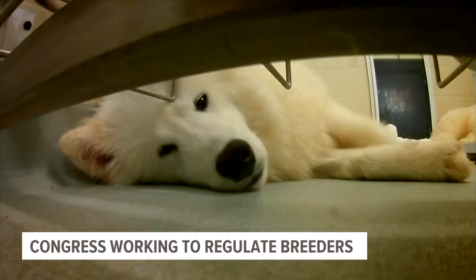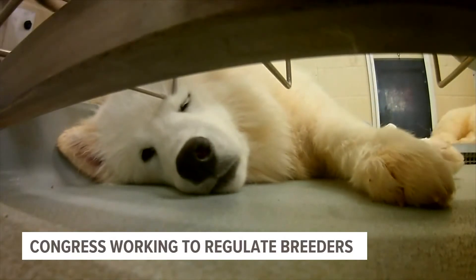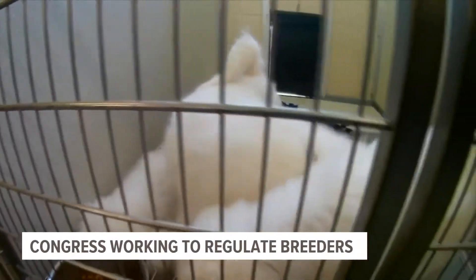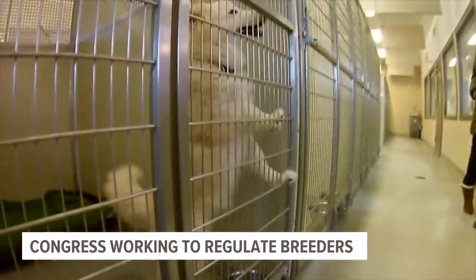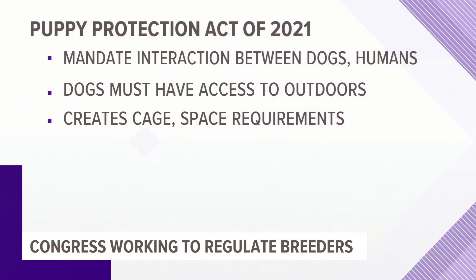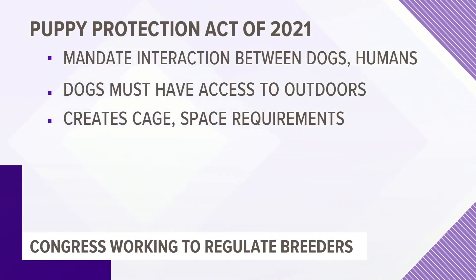Congress is also getting involved in regulating commercial breeders. The Puppy Protection Act of 2021, introduced last month, would mandate regular interaction between dogs and humans. The bill also demands dogs have access to outdoor areas and establishes cage and space requirements — meaning dogs must be able to stand on their hind legs without touching the top of their enclosure. Congress has introduced similar bills in the past couple of years without them going anywhere.